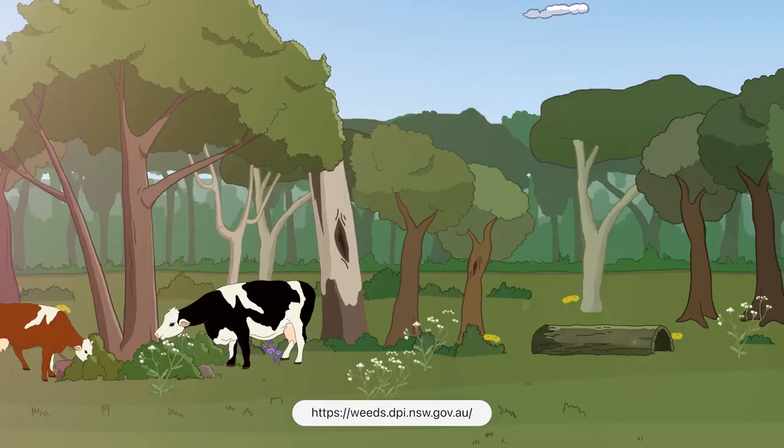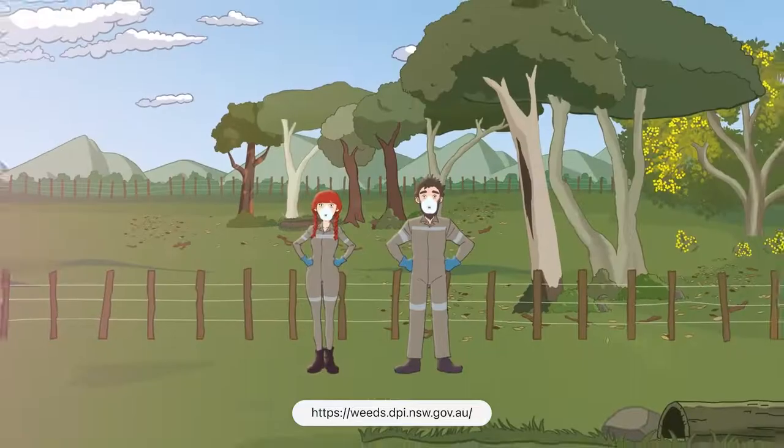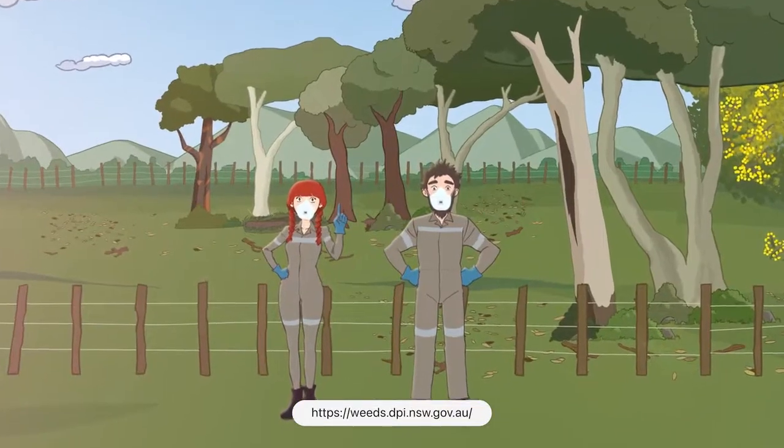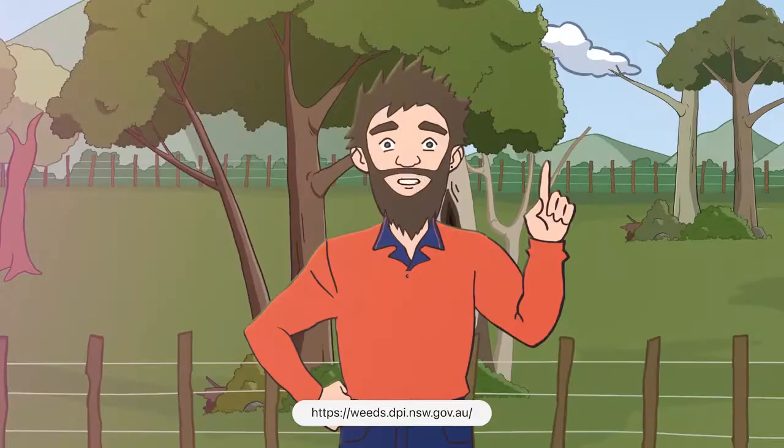It's called Parthenium weed and is highly poisonous when eaten by livestock, and even toxic to humans if touched or inhaled. In fact, it's so dangerous we need to wear protective clothing if we go near it. Yeah, that's right.